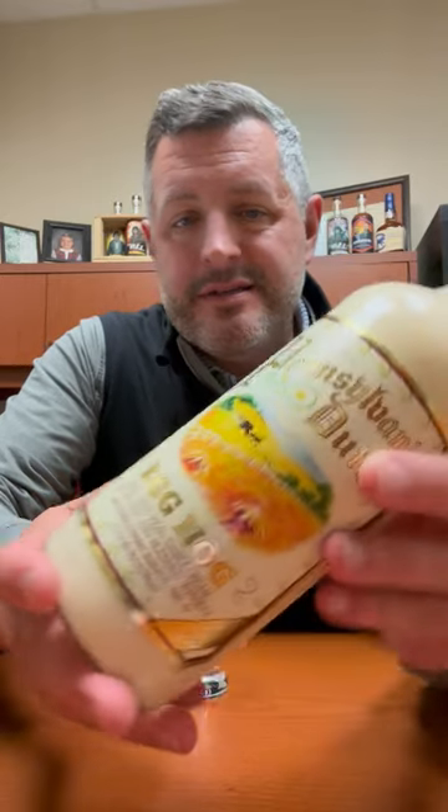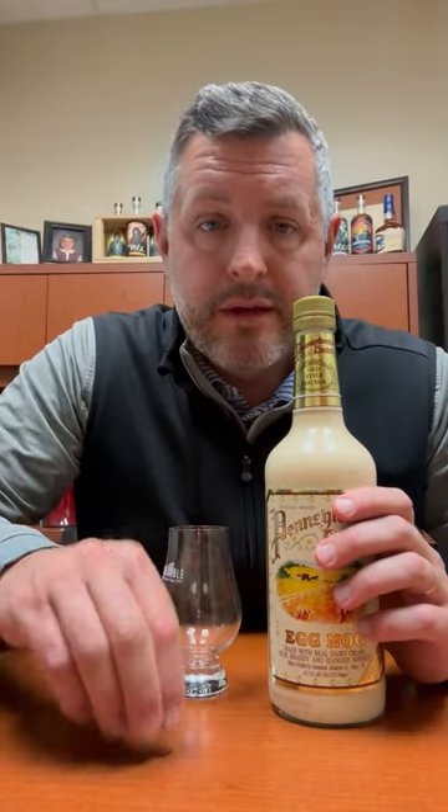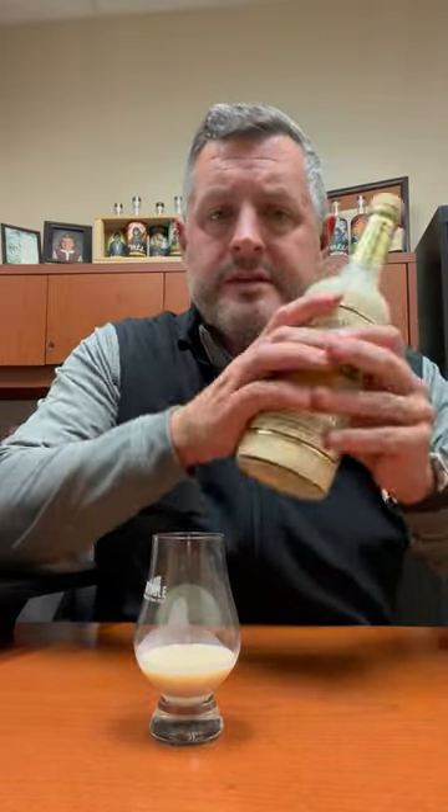This one's nice because it's actually a mix of rum, brandy, and blended whiskey, as well as real Pennsylvania cream. The key to any good liquor eggnog — this one's 29 and a half proof — is having the right amount of nutmeg bite.